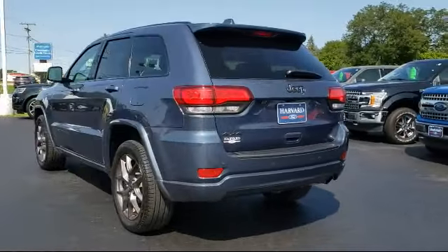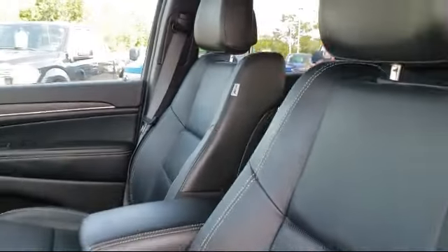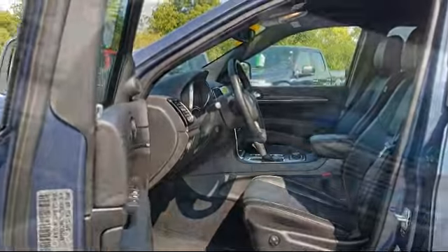It also features heated front seats, 4-wheel drive, a leather steering wheel with auto tilt-away, HD radio, and has less than 20,000 miles on the odometer.